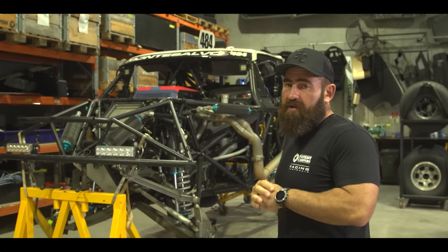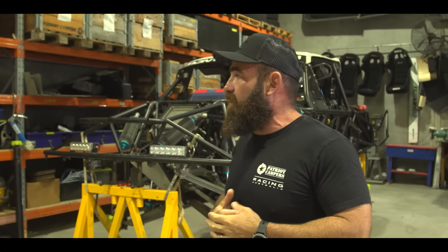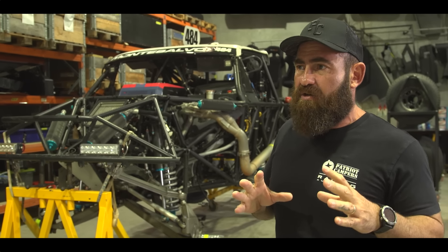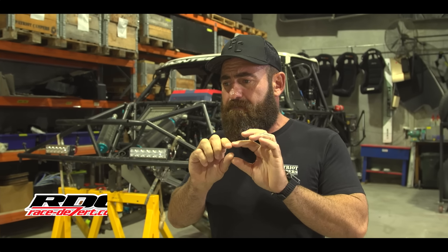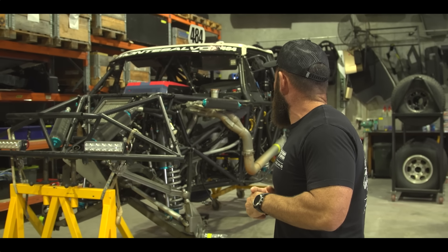We've made the call that we're going to sell the truck. We're going to move it on to the new owner. I'm going to put all of the details up — the proper ad's going to be up on Race Desert. We'll put a link down the bottom here so you can go in there and see all the information, which will get a little bit more detailed on what spares it's got and everything that goes with it.